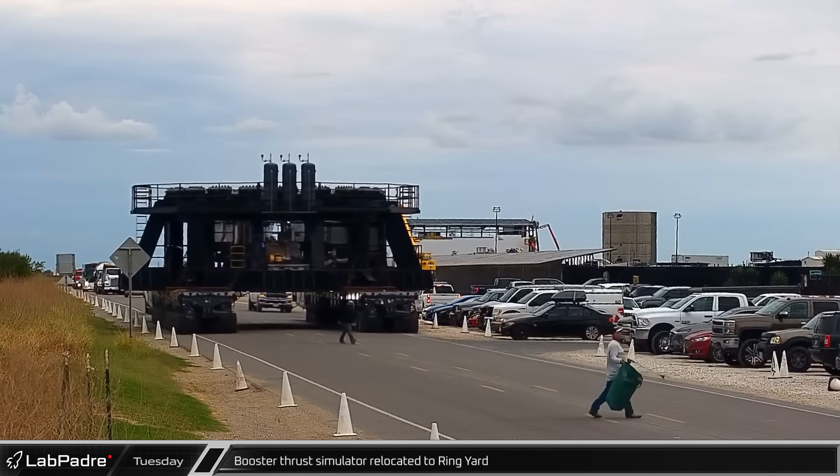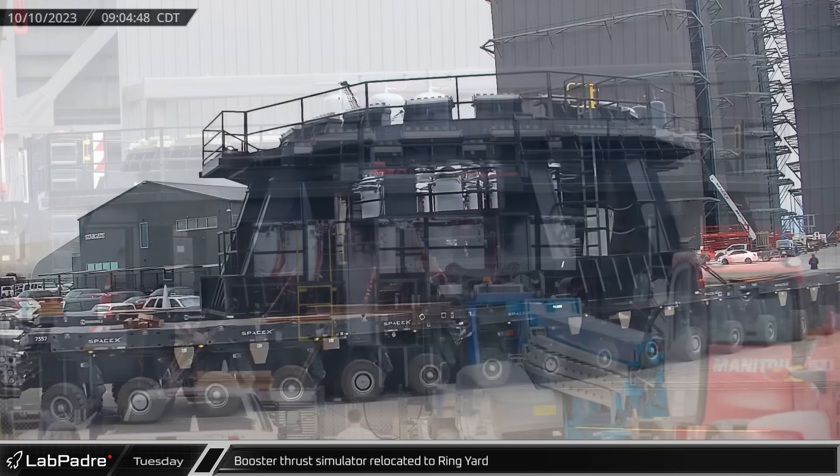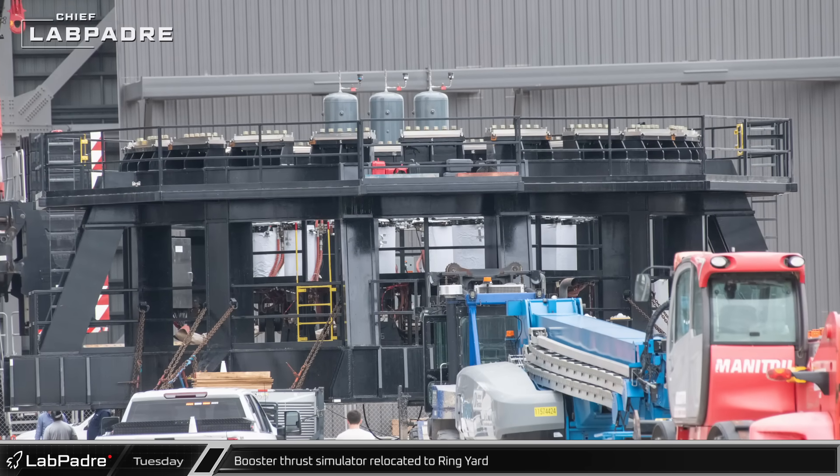Around mid-morning, the Booster Puck Shucker was relocated from the Rocket Garden to the Ring Yard in preparation for an eventual move into Mega Bay 1 for Booster 11.